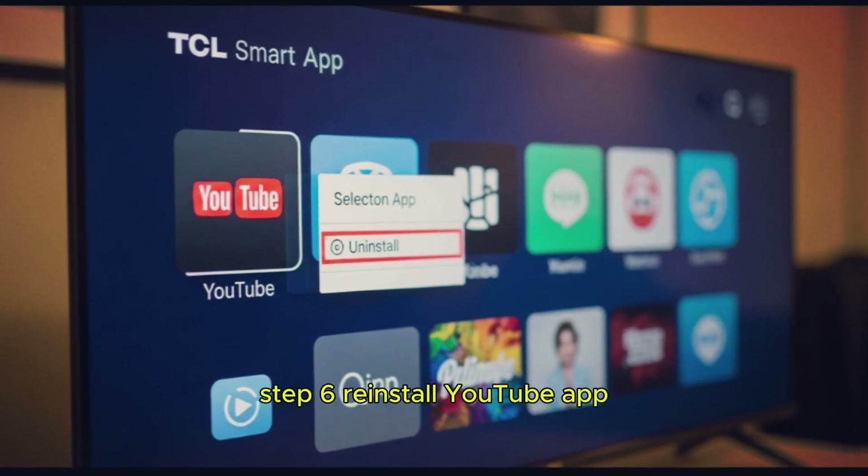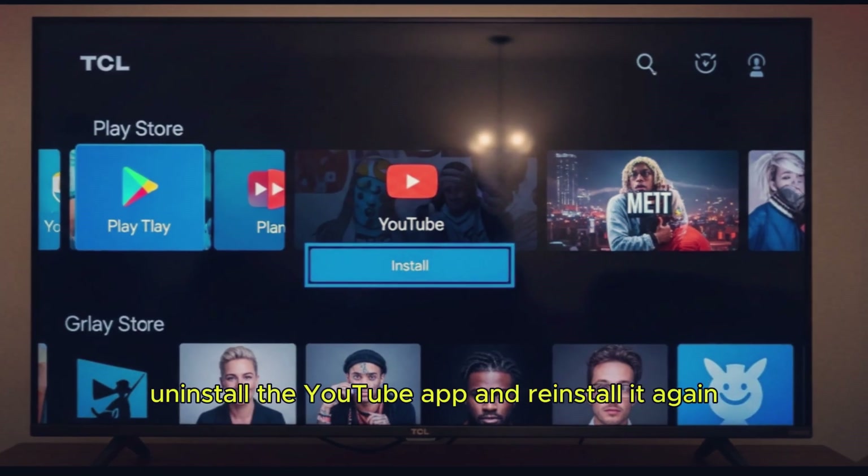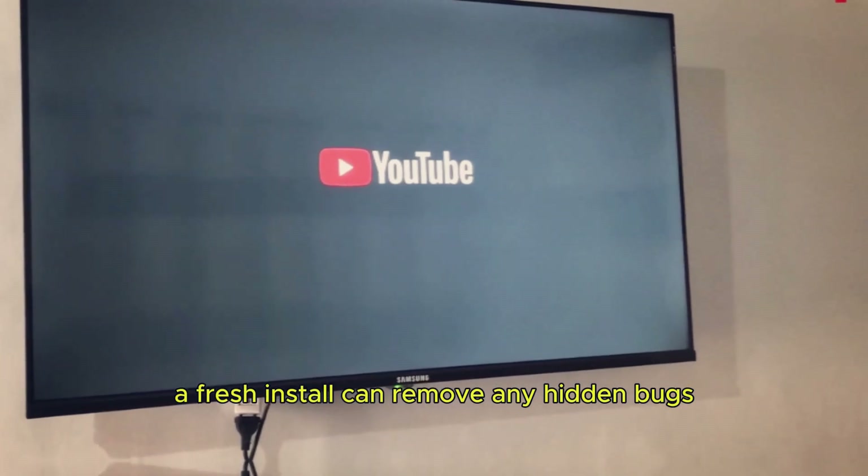Step 6: Reinstall YouTube app. If none of the above works, uninstall the YouTube app and reinstall it again. A fresh install can remove any hidden bugs.